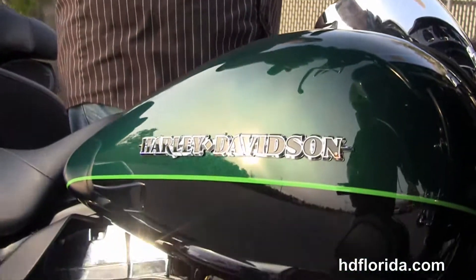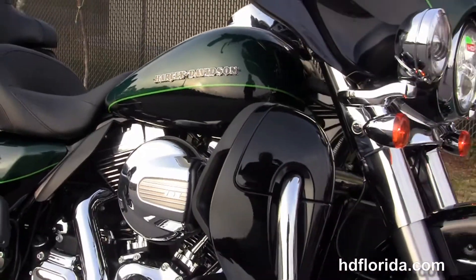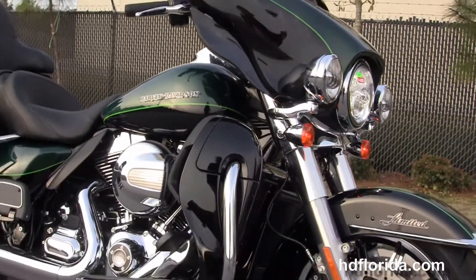Now let's fire up. This bike is in deep jade pearl and vivid black two-tone paint, in stock and ready for immediate delivery.